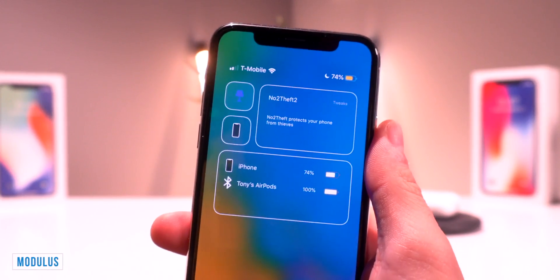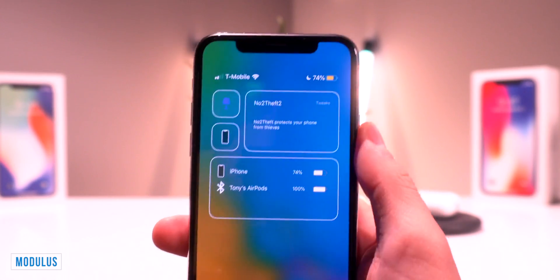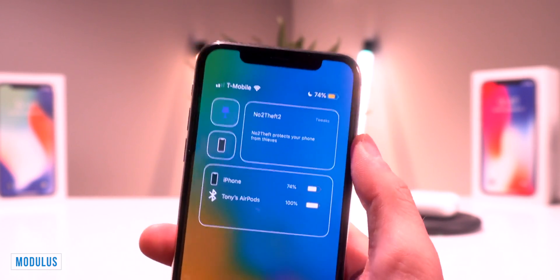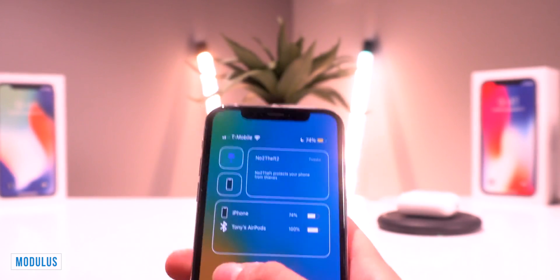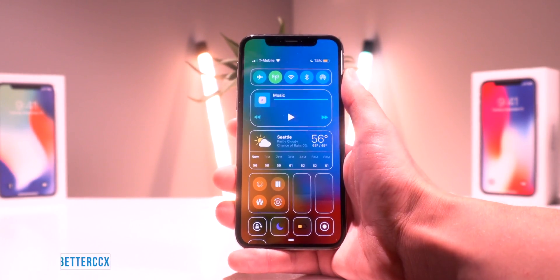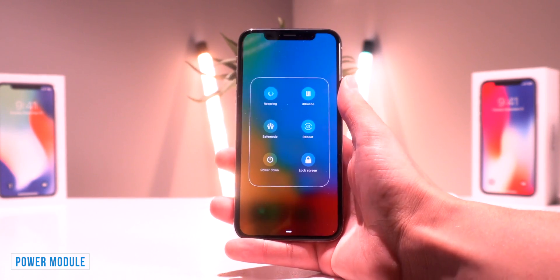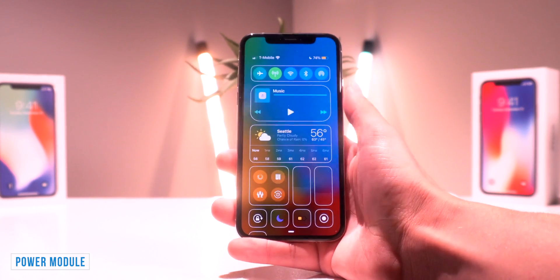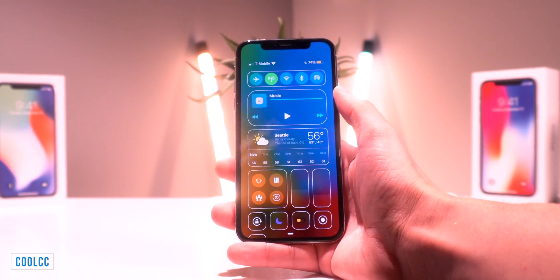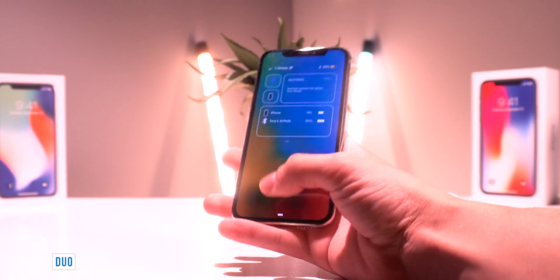Another awesome one is called Modulus and adds some more Control Center modules to the Control Center. I have this awesome battery widget, one that shows which tweaks need to be updated, and you can get device info. I have Better CCXI for this new layout, and this one called Power Module, which is a great way to respring your device. I also have Cool CCXI for this awesome outlined look on the Control Center, and then I have Duo for a second page on my Control Center. Definitely some awesome tweaks to check out there.